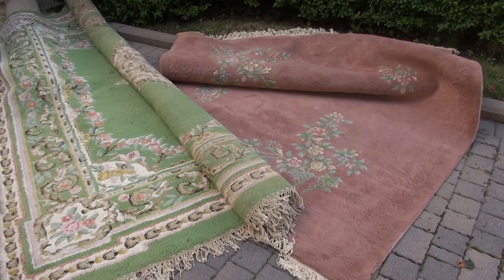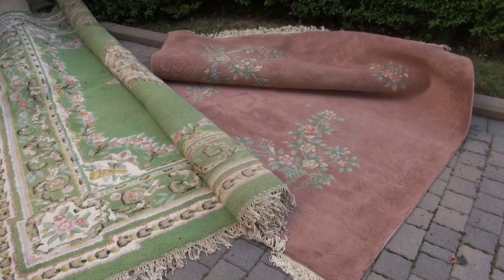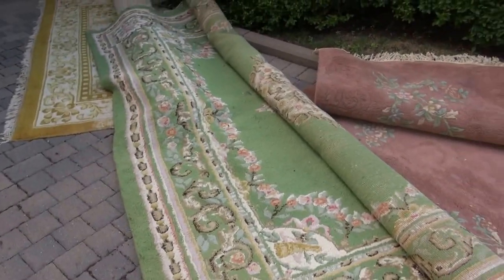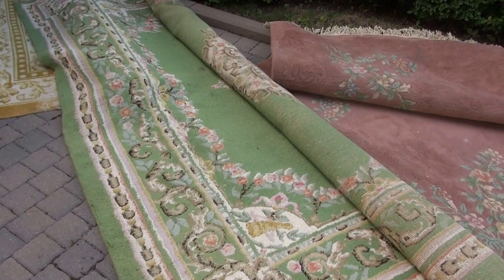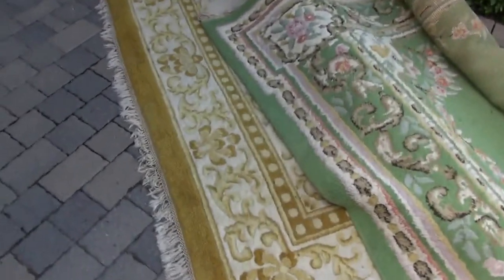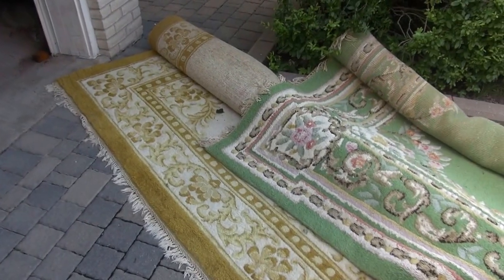These are some items for sale. We've got a cocoa, approximately 10 by 12 or 10 by 10 rug, a green one — I think it's 12 by 12. These are Indian rugs, all wool, heavy-duty. And a gold one there, approximately 10 by 12.